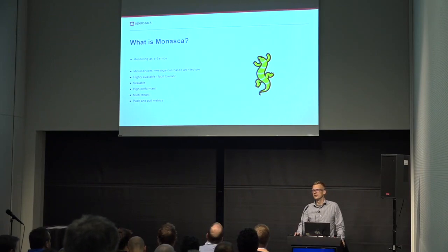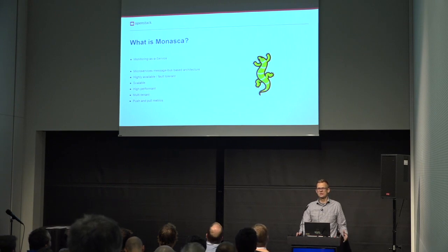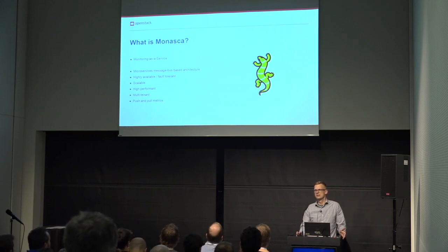MONASCA stands for Monitoring as a Service. It is designed and implemented to be highly available, fault tolerant, and horizontally scalable. All components can be easily scaled and clustered. It is high performance — we have deliberately chosen components such as Apache Kafka as a message queue and InfluxDB as a time series database to optimize performance and handle high volumes of data.